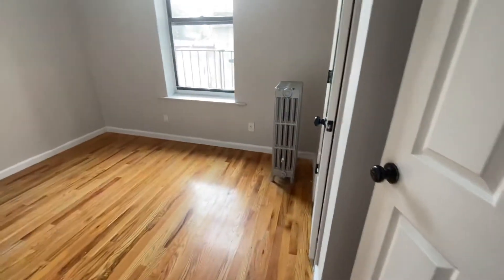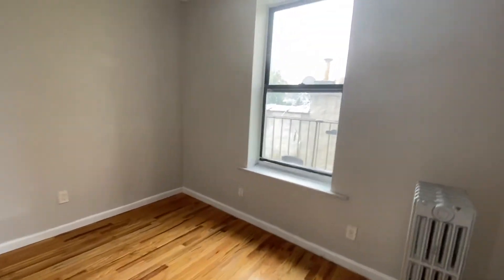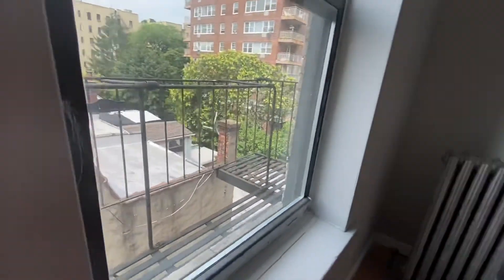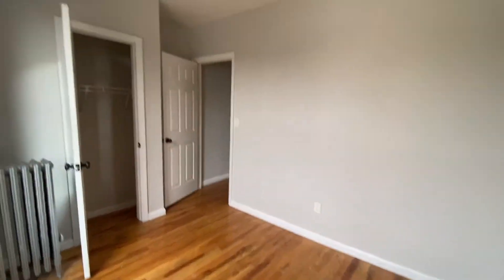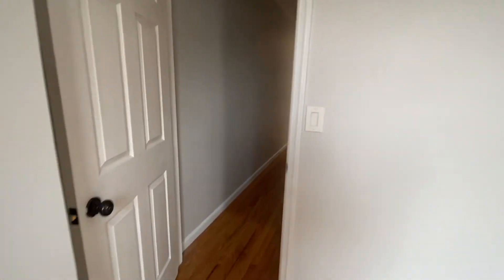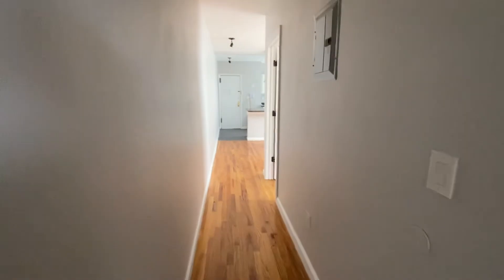And then you have the second bedroom. There's a fire escape over here. There you have it — this is 612 Flatbush, apartment 2D. Hope you enjoyed the video.